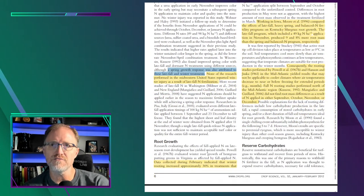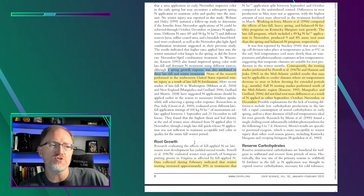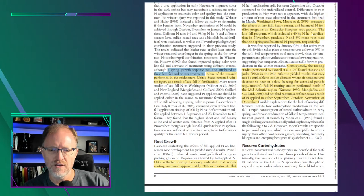When it comes to root growth, the notion is that fall applied nitrogen increases root growth or gives the plant an opportunity to enhance carbohydrate reserves before going into winter. But we generally have not found that to be the case. Research evaluating the effects of fall applied nitrogen on late season root development has yielded mixed results.